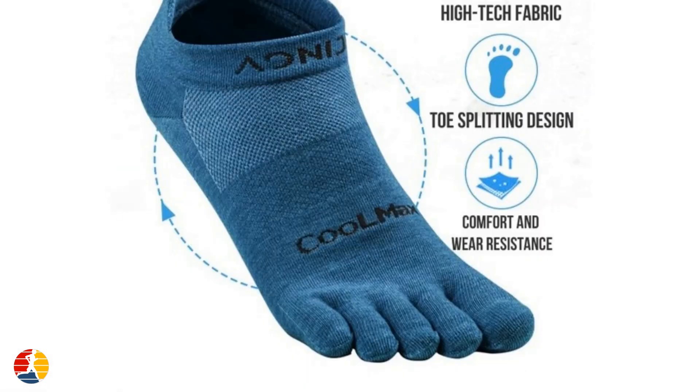Toe socks are not only great for running but can also be used for a variety of other activities, including hiking, yoga, and even casual wear. Their unique design allows for better grip and movement, making them a popular choice for activities that require balance and stability.